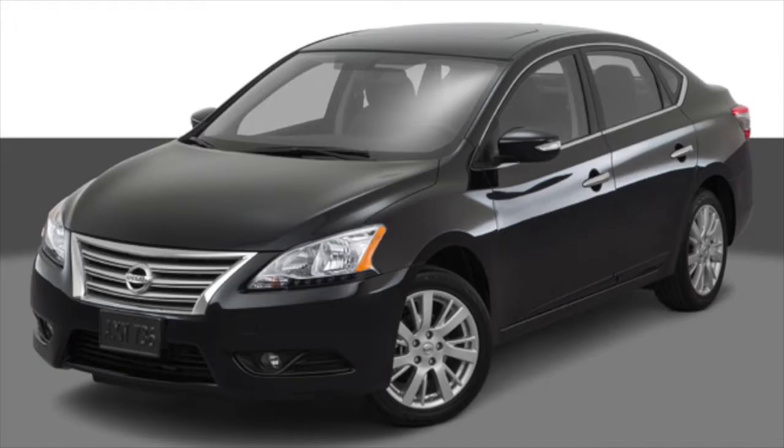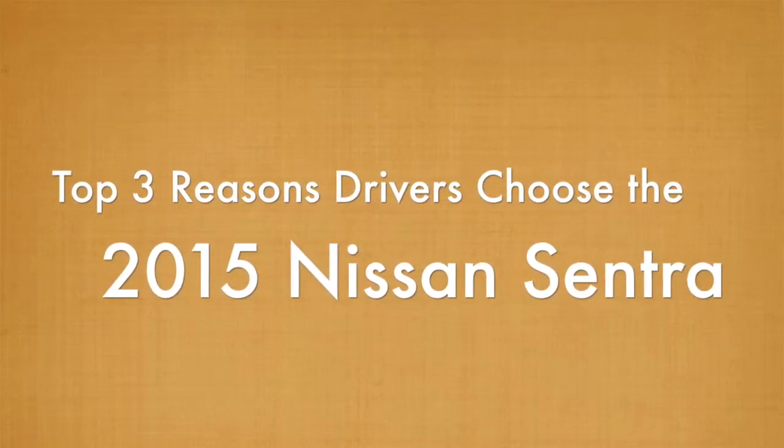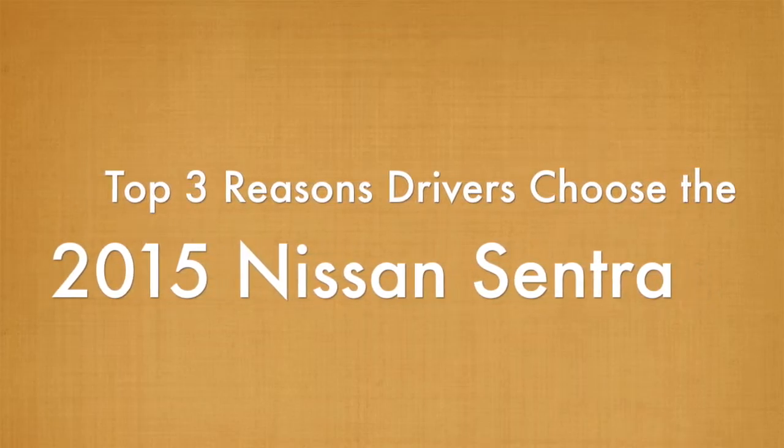Have you ever wondered what makes the 2015 Nissan Sentra so popular? Here are the top three reasons mobile drivers choose the 2015 Nissan Sentra as their next compact sedan.